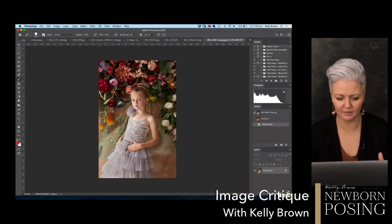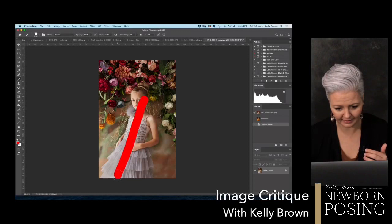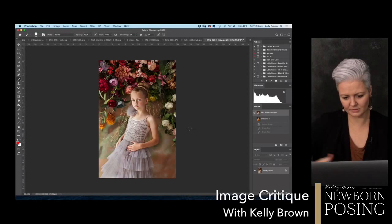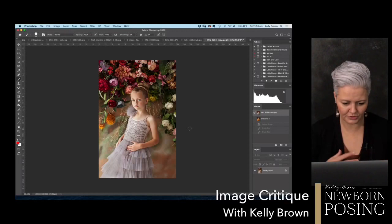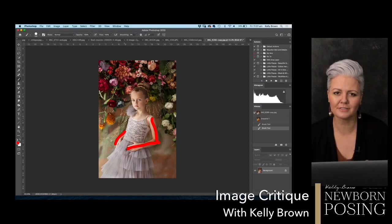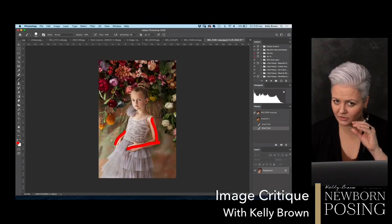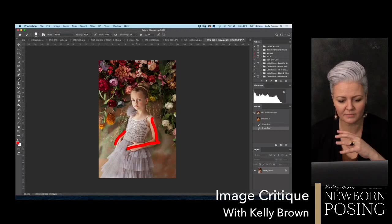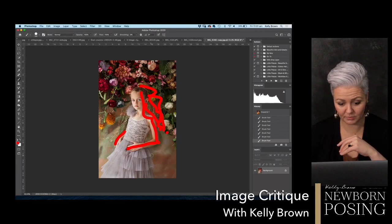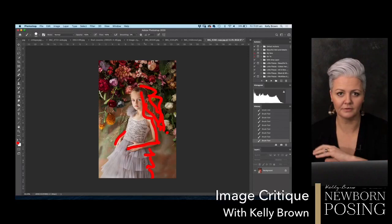When I go to the trouble of styling a background like this, I want every element in the composition to work together. The other thing is she looks like she's standing on a slight lean — not quite straight in the frame. Possibly just straighten her up a little. That arm looks a little stiff, and we're losing the back hand. Her expression looks really soft and delicate, but I'd love to see you do this again, really complementing the color palette from the background with the styling.